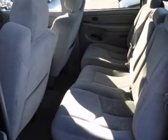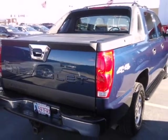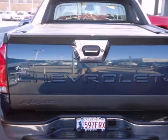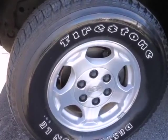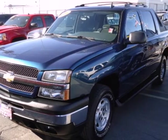It also features keyless entry, power door locks with two-stage unlock, and a multi-speaker stereo sound system with a CD player. Combining SUV comfort and convenience with pickup truck capability and toughness, this Avalanche is an outstanding value. See it for yourself today.